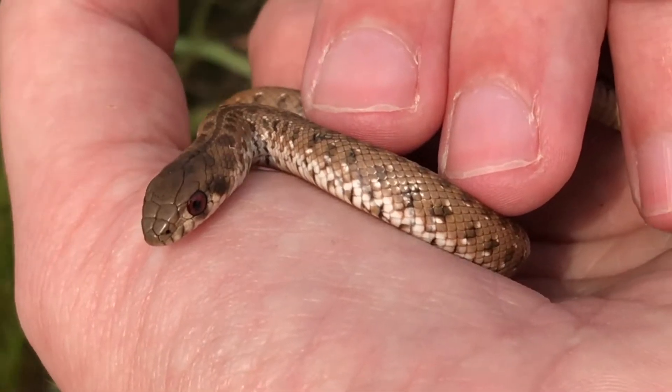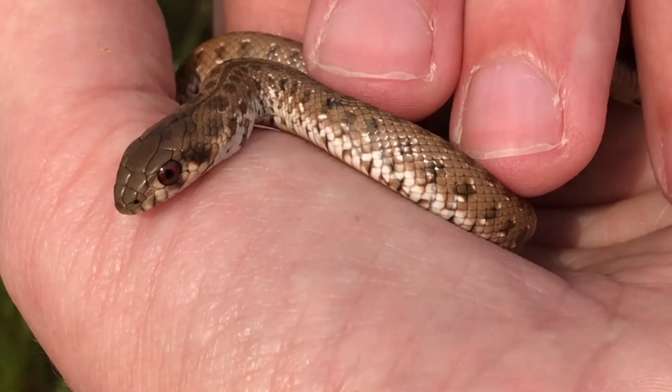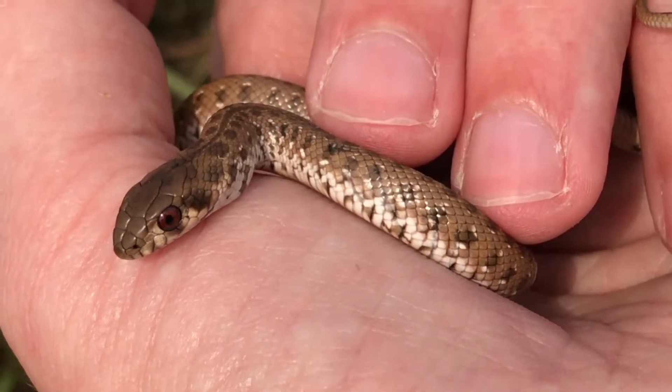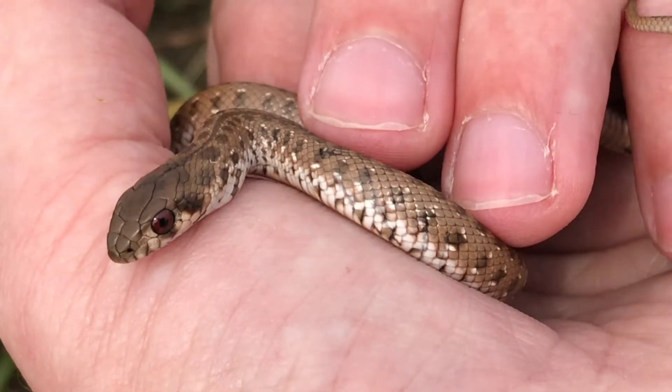When they're this young these guys are harmless, but as they grow older they develop a nasty bite, so you don't necessarily want to pick these guys up ever. Rather, always call your closest snake catcher. You can take a look at snakeremoval.co.za to see who that would be in your area.